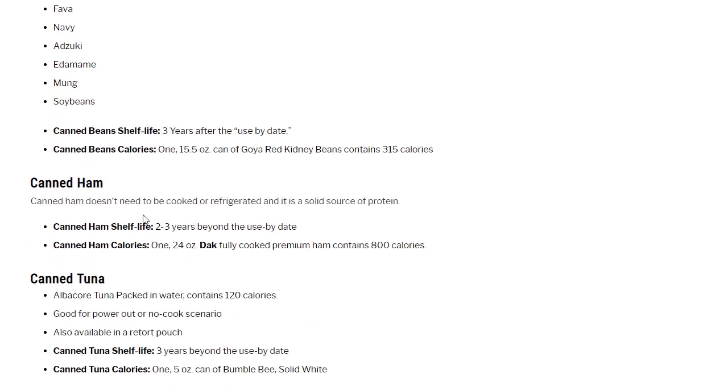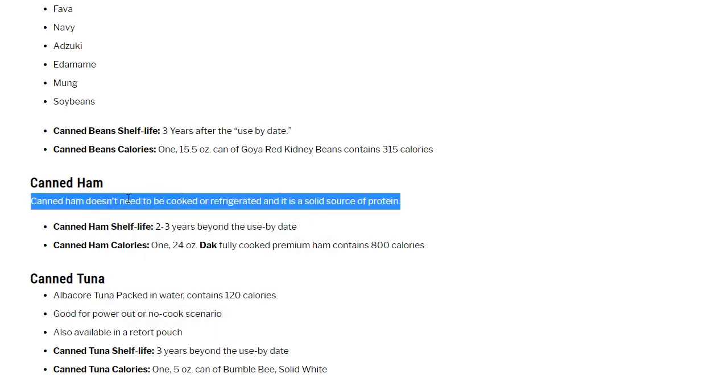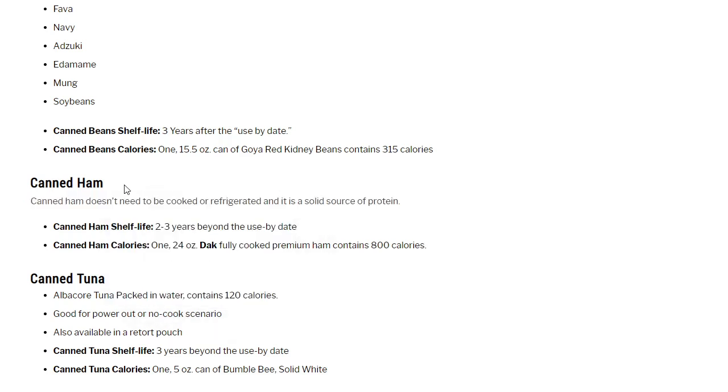Canned ham: I'll be upfront — I'm not a big fan of canned meat, but in a 72-hour emergency kit scenario, it's one of the better ways to get a lot of protein. Canned ham doesn't need to be cooked or refrigerated, with a 2 to 3 year shelf life beyond the use-by date. One 24-ounce DAC fully cooked premium ham contains 800 calories.